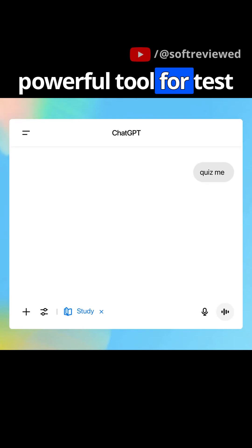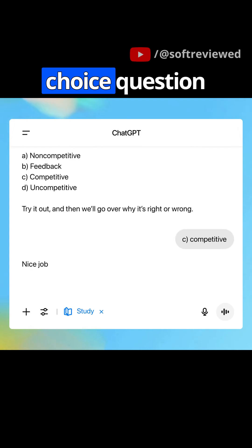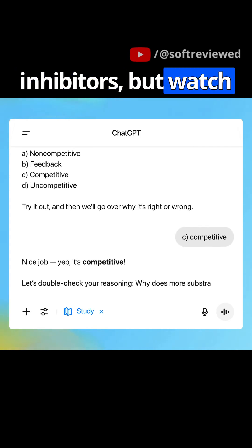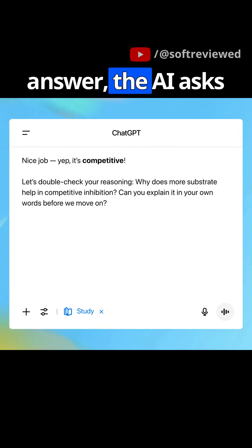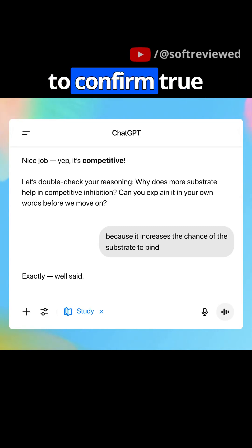Next, it's a powerful tool for test prep. The user asks to be quizzed and ChatGPT generates a relevant multiple choice question about enzyme inhibitors. But after the user gets the right answer, the AI asks them to explain their reasoning — pushing beyond simple memorization to confirm true understanding.